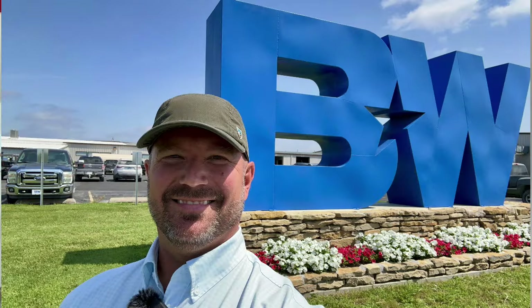Hey, welcome back friends. So if you follow the channel, you know I recently took a trip to Humboldt, Kansas to visit B&W Trailer Hitches, and I love being a student of these hitches. I'm not an expert — I'm just a student in all of this. I've had some unique experiences, but I'm still learning, and hopefully you guys realize that.